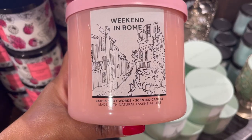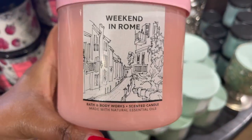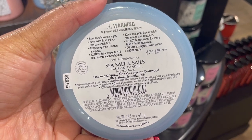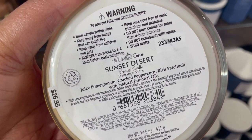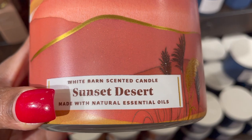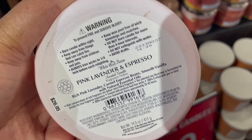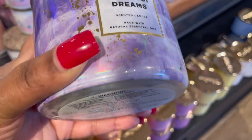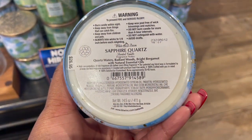I want to show the candles I passed on. As much as the traveler in me wants Weekend at Rome — it's prosecco and peaches which I love — I don't need a repackage. I'm also passing on Sailing the Mediterranean. Sunset Desert has a peppercorn note that I'm just not feeling, though I know one of my faves on my channel loves peppercorn, so that one's for you. There's also a pink lavender and espresso candle that smells so good, but I'm not sure yet. And Amethyst Dreams — I like something about it, but the musk is just too much for me.